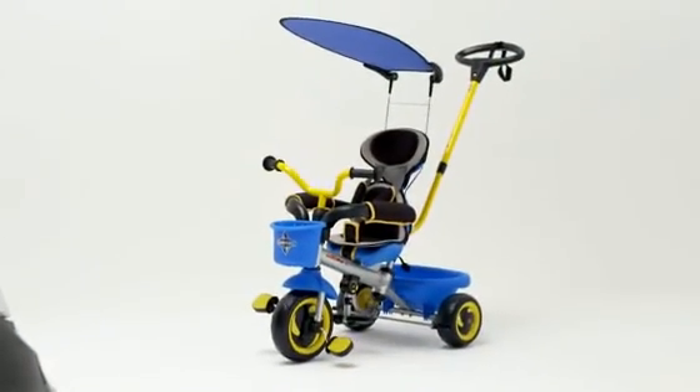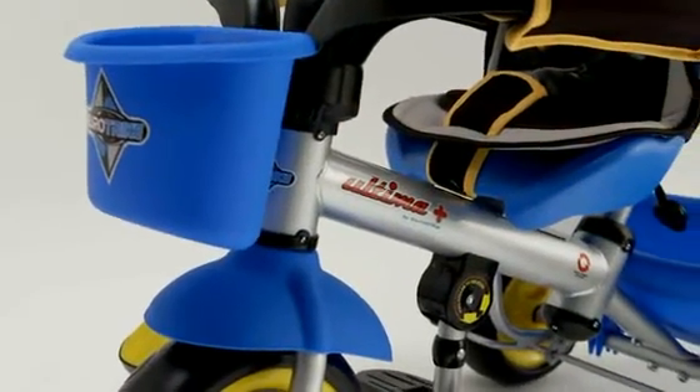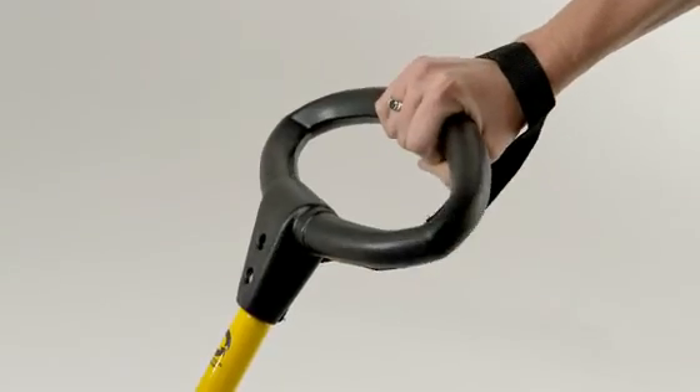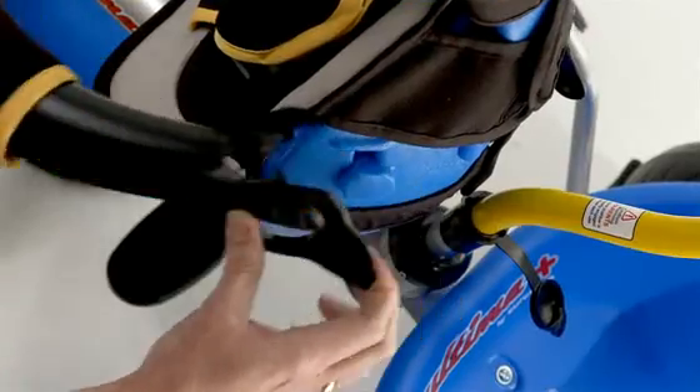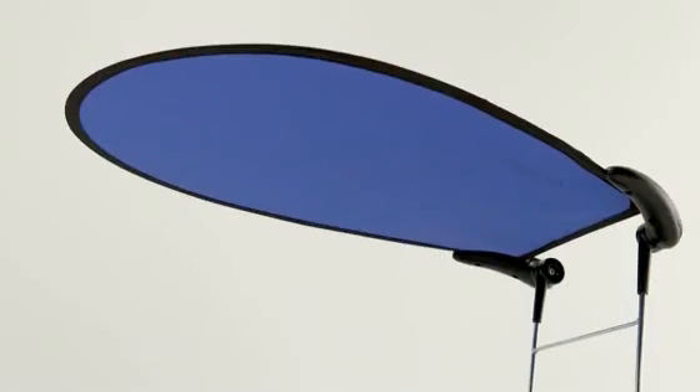What is it people love most about the Eurotrike Ultima? Clever innovations like sturdy steel frame, adjustable push bar, auto steer system, baby safety features, large high-back seating, or the UV protective canopy.